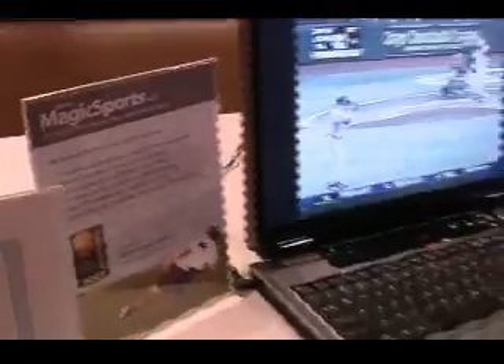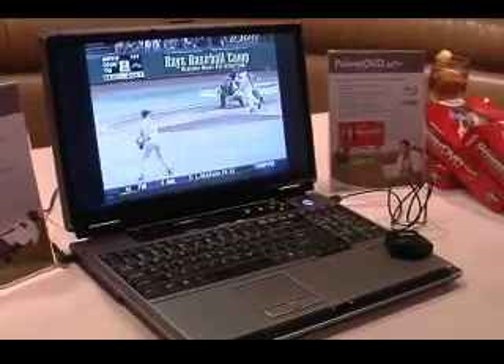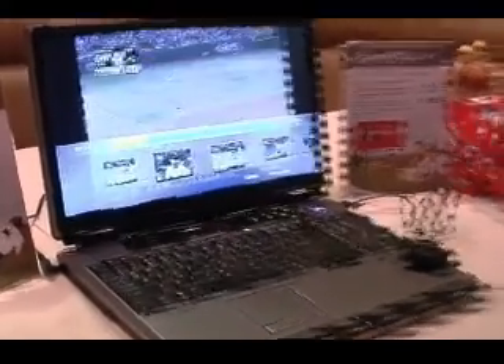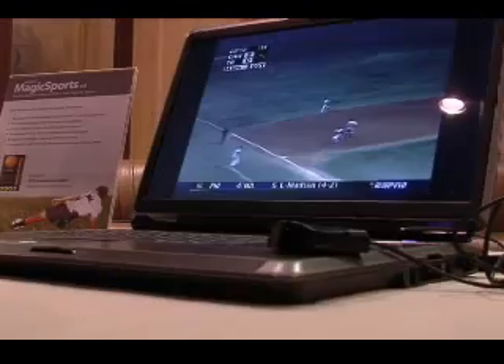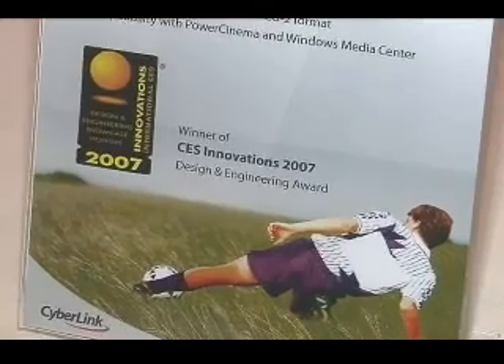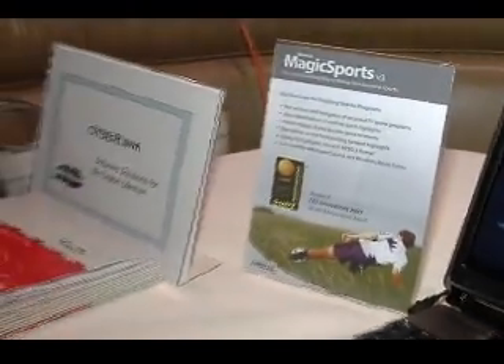What else are you offering here, what else are you showing? We're also showing Magic Sports here. This is also an award-winning software — it's sophisticated and it analyzes sports videos. So if you have a baseball game that you've recorded in MPEG-2, the software analyzes the video and looks for highlights of the game. So when you watch it again, you don't have to watch the whole game — you just search for the highlights and watch the highlight part.